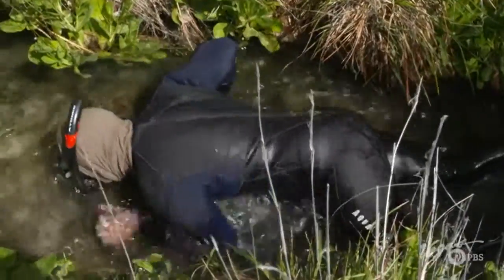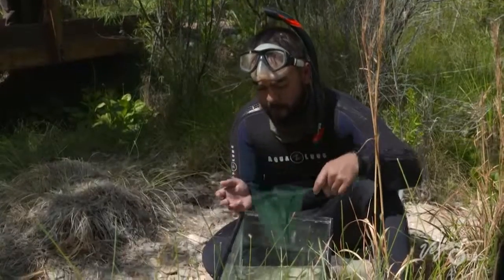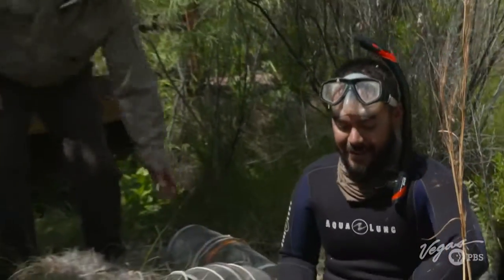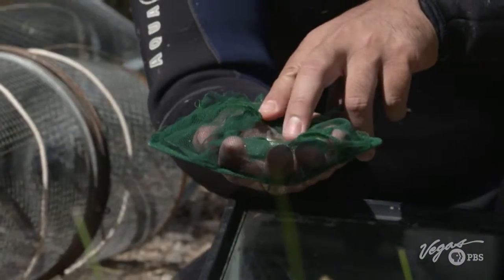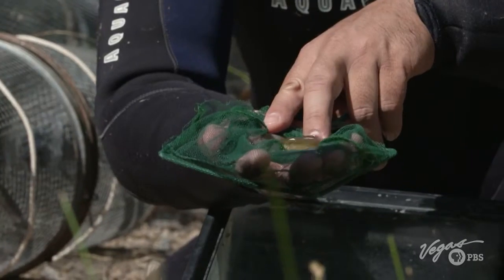Kevin Guadalupe is counting the fish. In the traps, they caught nine spring fish and two Moapa Dace. By measuring them, researchers can determine how old they are and what condition they're in. This one is about 50 millimeters long, so it's about a year to a year and a half old.